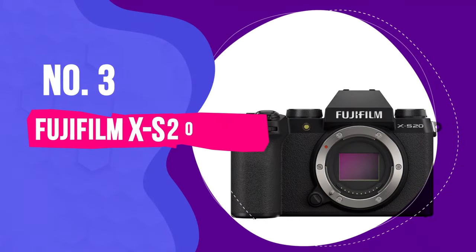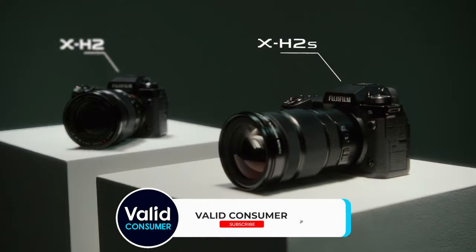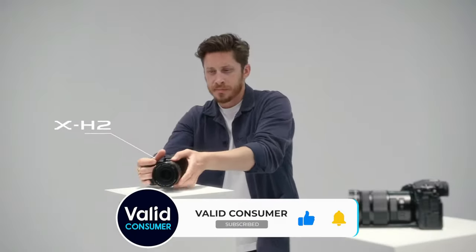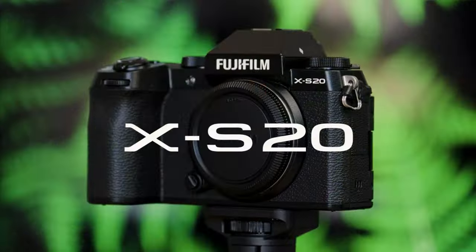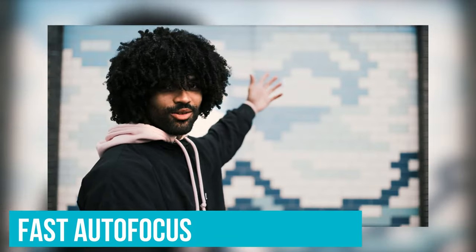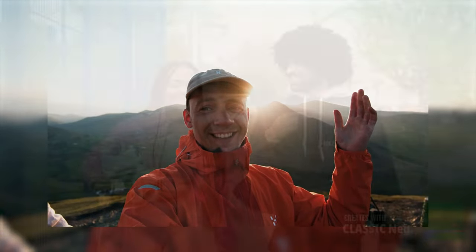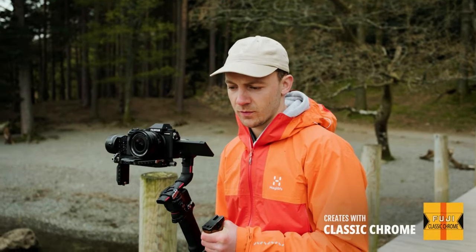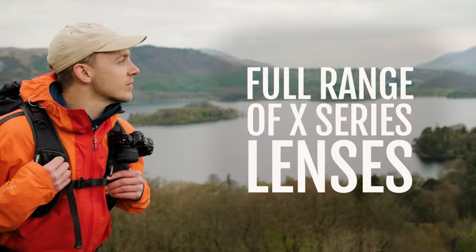Number 3: Fujifilm X-S20. Sony is well-known for making dependable cameras for video work, and Fujifilm is doing just as well in this area. Their mirrorless cameras are popular for being able to create many different looks with their film simulation modes. The Fujifilm X-S20 includes these cool film looks, has great image stabilization, and a fast autofocus that can easily track subjects. It's especially good for making videos because it has a screen that flips out, letting you shoot from different angles. This makes it a great choice for vlogging, especially if you like those cinematic film effects. It might take a bit of time to learn how to use all its video features, but its small size makes it perfect for quick and easy vlogging.